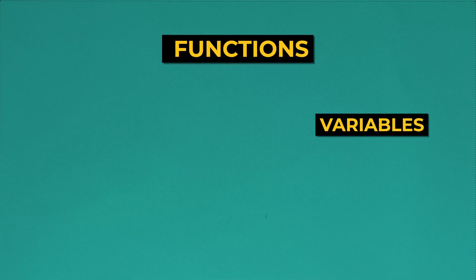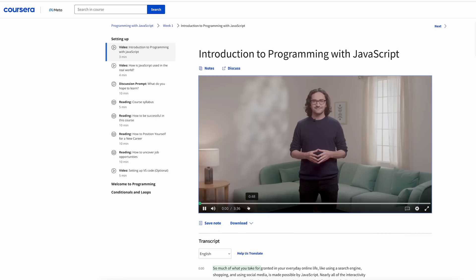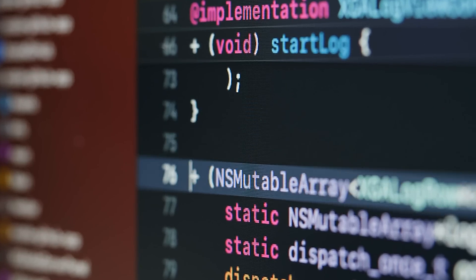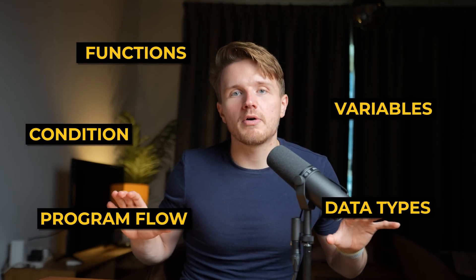Once you've done that, you want to ignore HTML and CSS for a bit and get a really good grip on JavaScript specifically. Basically the entire front end of the web is built using JavaScript, so your choice is easy — you have to learn it. At this stage, make sure you master the three building blocks of programming: functions, variables, data types, program flow, and conditionals. You want to really take your time getting comfortable with the foundations of JavaScript, writing basic programs, building out basic projects — because everything else builds on top of these foundations. If you try to rush forward, you'll hurt yourself down the line.